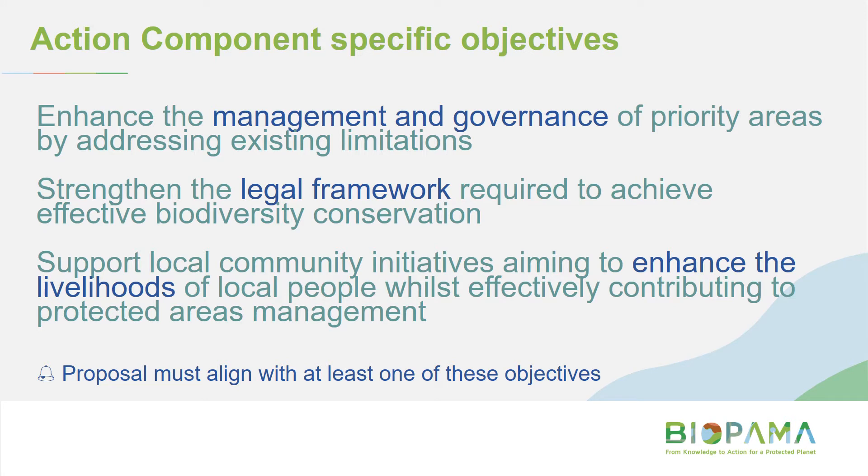These are the specific objectives of the action component. They relate to management and governance, legal frameworks, and enhancing livelihoods. Your proposal needs to align with at least one of these three objectives.